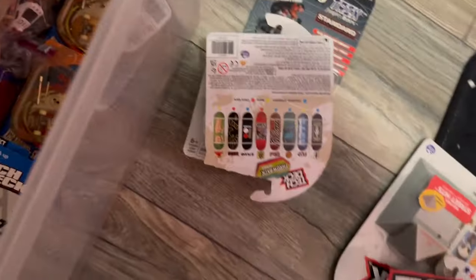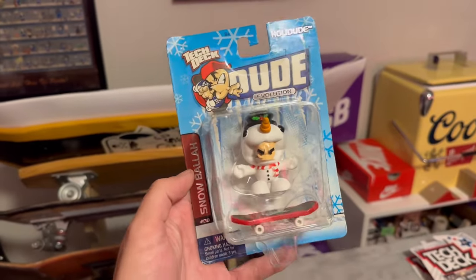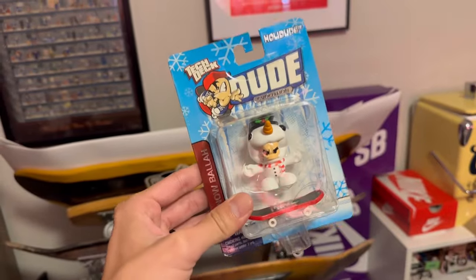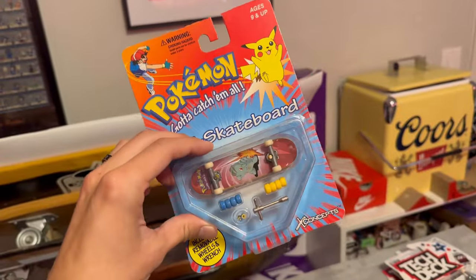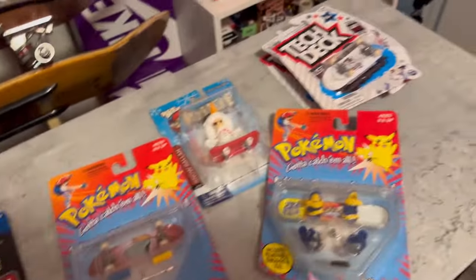The last thing I'll leave you with is when tech deck used to make these actual dude figurines — they were magnetic and didn't do much, but they were really cool and funny. I actually found this one in the last few years at a random thrift store. I hadn't seen one of these in so long, so I had to pick it up. Super legendary.